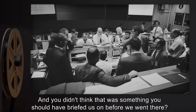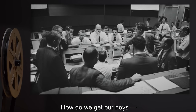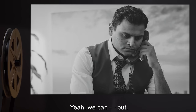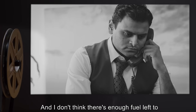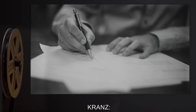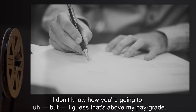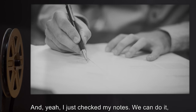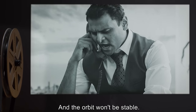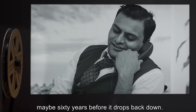Krantz: And you didn't think that was something you should have briefed us on before we went there? Fine, whatever. How do we get our boys? I don't think there's enough fuel left... The orbit will eventually decay. Let me check. Jesus Christ, okay. Fine. I guess that's above my pay grade. I just checked my notes — we can do it. But the orbit won't be stable. I'll brief them personally once you've brought them back. Whatever that thing is, it won't stay up there forever. You've got 50, maybe 60 years before it drops back down, and it's gonna drop hard.